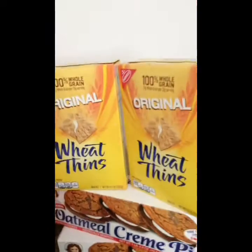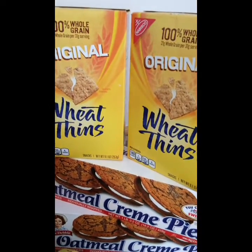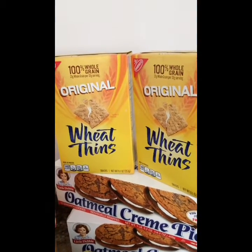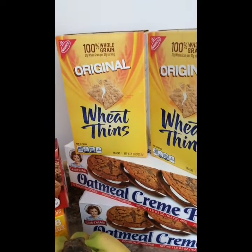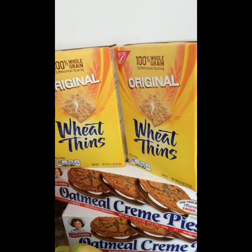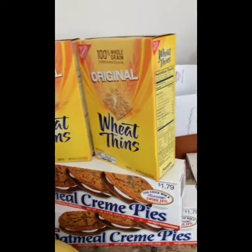The Wheat Thins are regularly $2.54 each. There's a 15% off cartwheel, and we have a $1 off two manufactured coupon from a previous insert, so that makes for a really good deal. Those are one of my favorite snacks — that drops the price to under $2 each, around just over $3 for both.